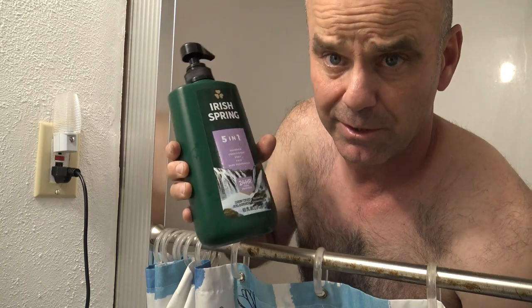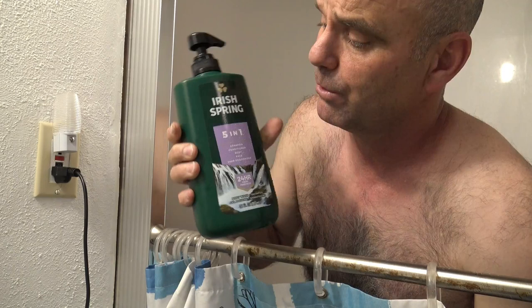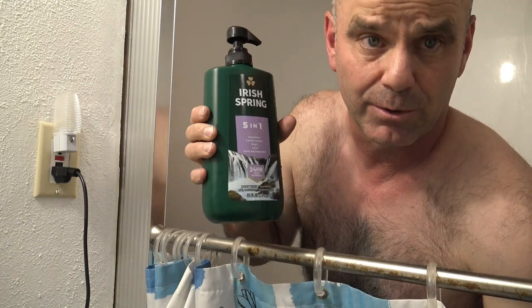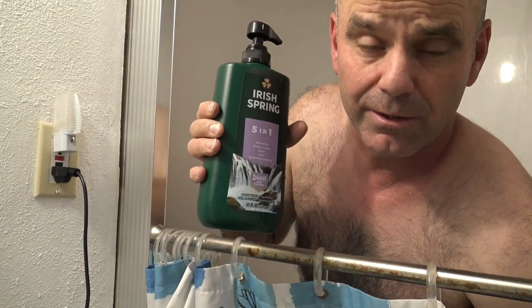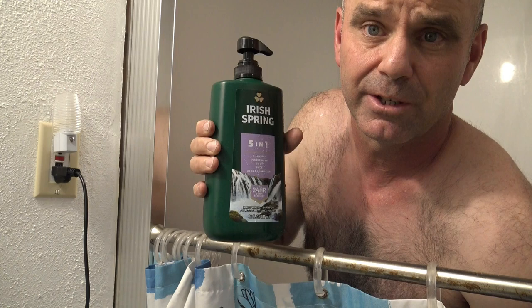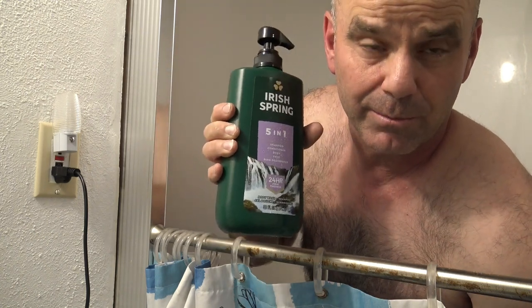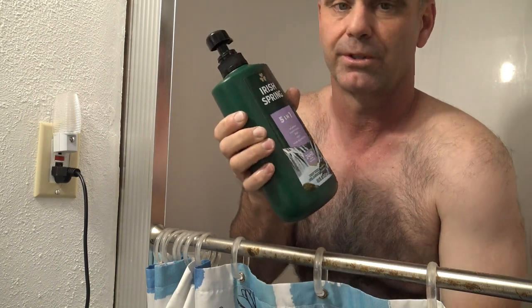Irish Spring has been like the benchmark for soaps that smell good after you get out of the shower, so I wanted to try something like this out before I kept trying out all the other natural soaps and stuff. One of my measuring things that I use is how good the soap smells after you get out of the shower and how long it lasts, so I wanted to try this Irish Spring out mainly as a baseline to try out other soaps in the future.